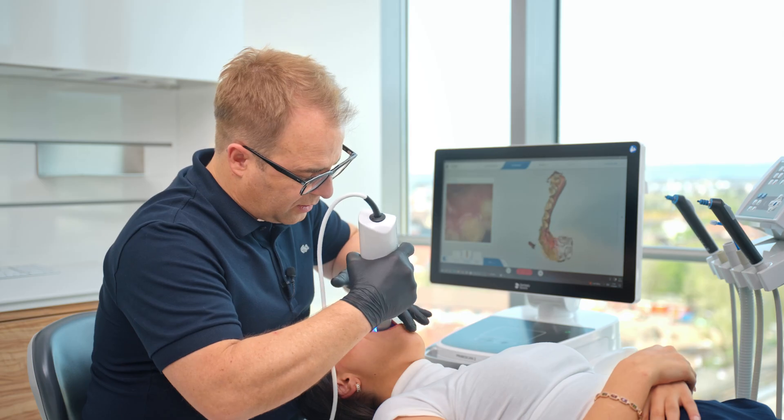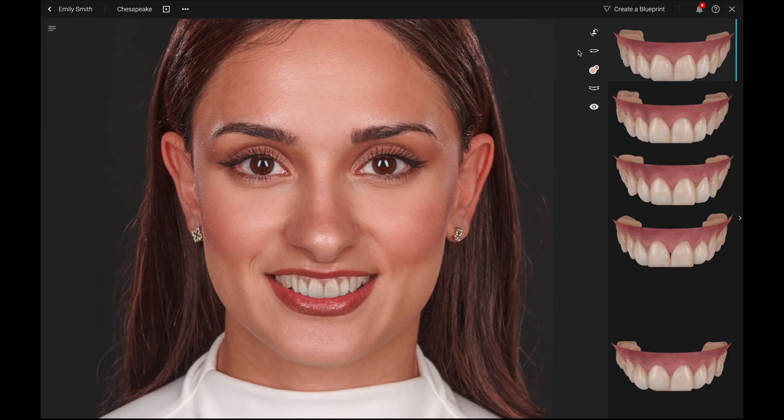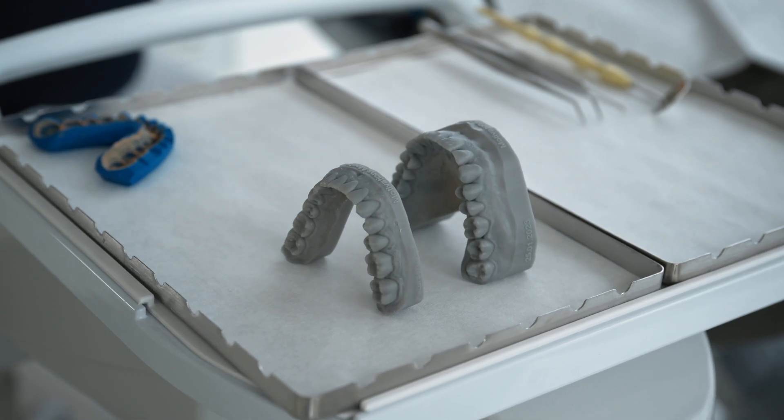Digital technology has made the production of dental mockups easier and more accessible than ever before. By using digital scans, high-quality photographs and videos in a special design software, mockups can either be displayed as 2D, 3D or 4D simulations, or as printed models.